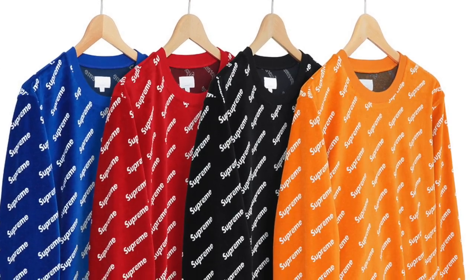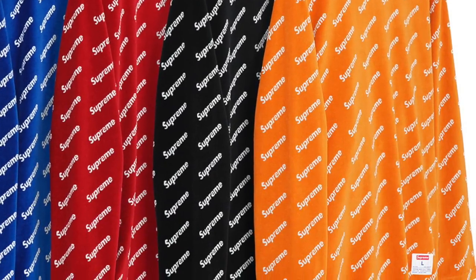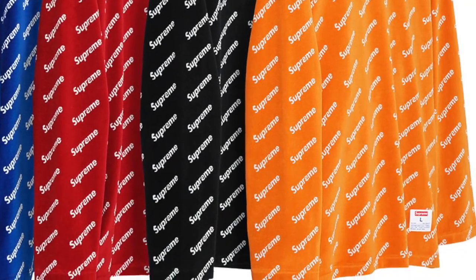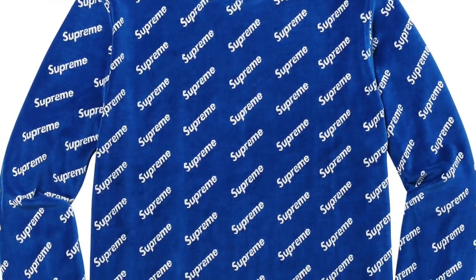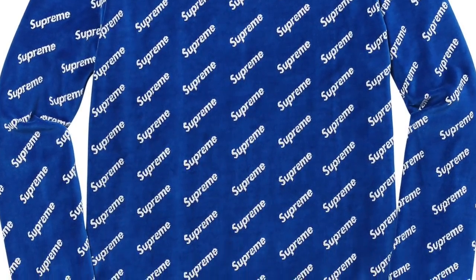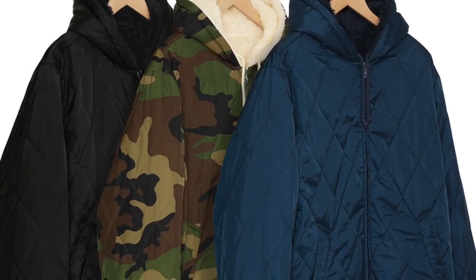Next we have the velour diagonal logo long sleeve top. These come in some bright colors — that repeating logo graphic is very popular right now. It is in fact the number one most upvoted item right now from the Supreme community, which is where I get the information for the drop early.